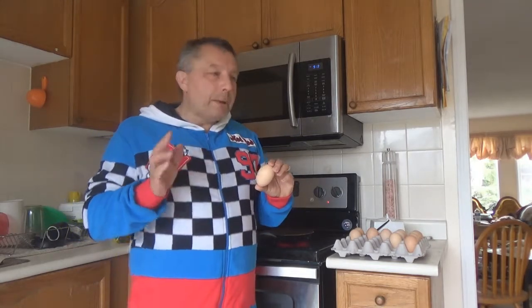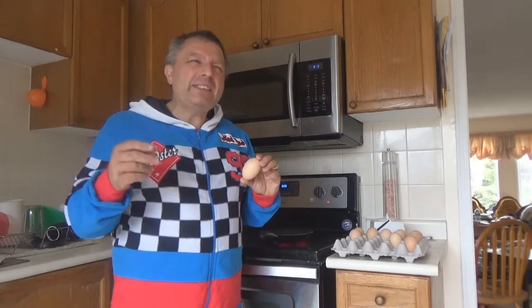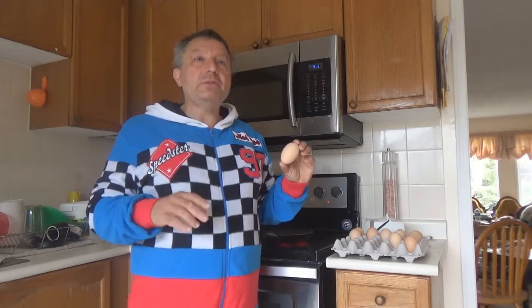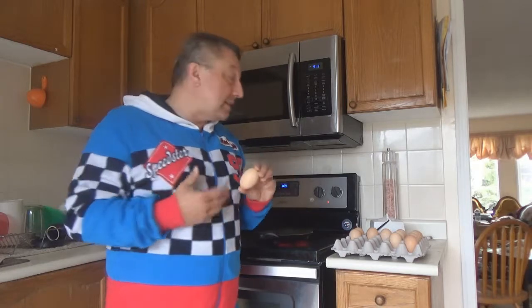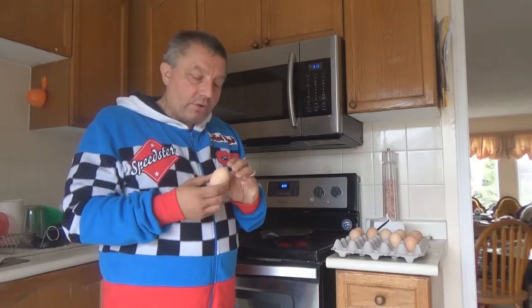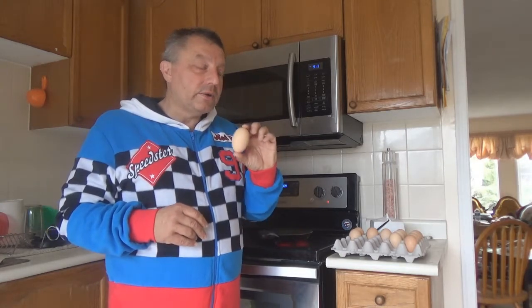Regular extra-large eggs are between 63 and 72 grams. Jumbo and the double yolk are anything over 72 grams. I've seen eggs over like 100, 120 grams in size. Those are monsters. You know, ostrich eggs — well, not quite that, those are super big. But I don't know how chickens lay some of these eggs. These are actually kind of small for double yolks.